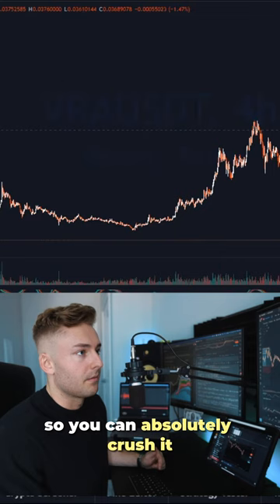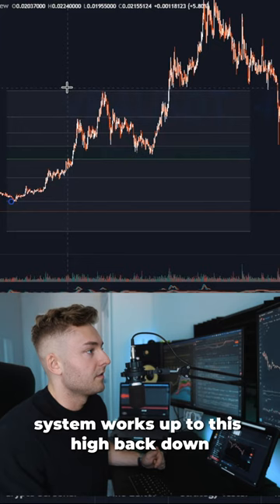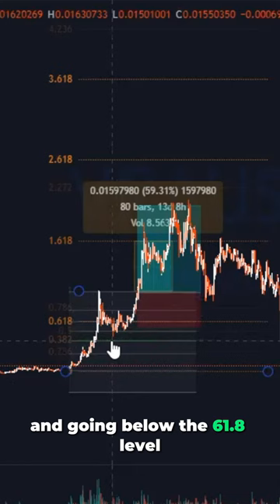We get a nice retracement almost back down to 61.8 — good price action. Just to show you how this Fibonacci system works: up to this high, back down, and then we got that consolidation at the 161.8 level and then a reversal down. What we want to see is the price action coming down and going below the 61.8 level on the initial retracement.